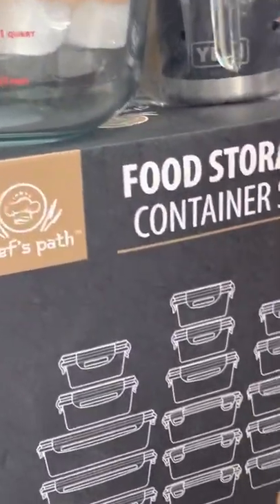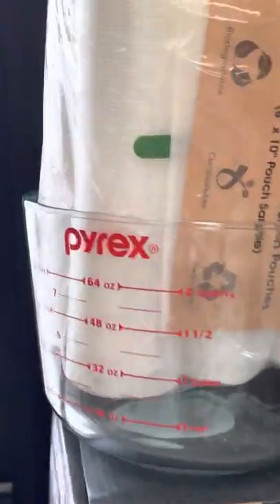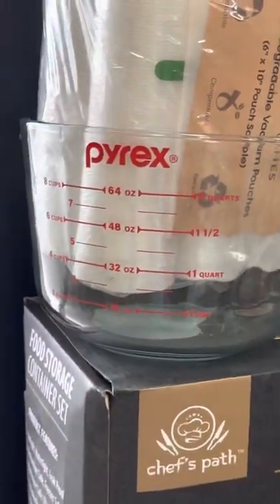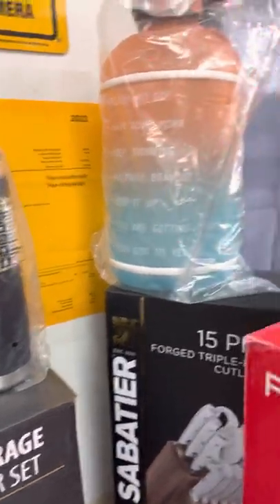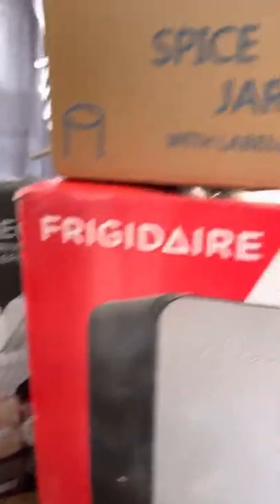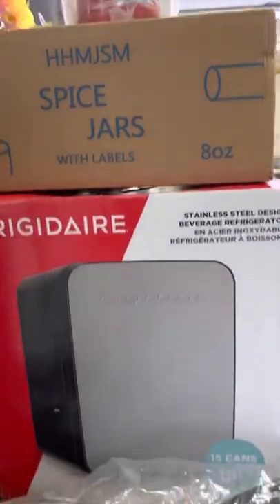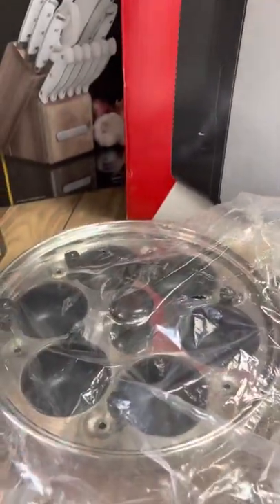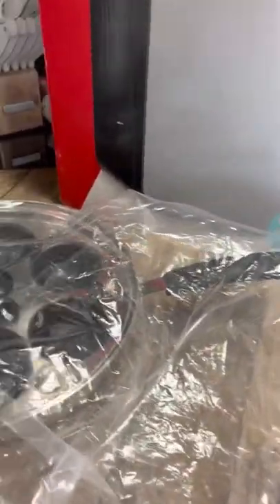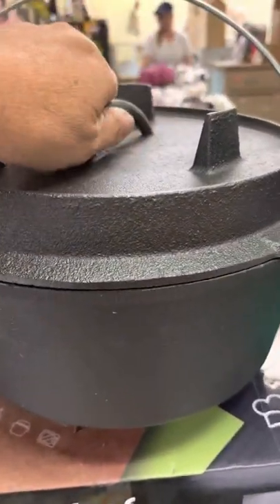Now to the video — we got some container sets, vacuum-seal bags, a pirate item, a measuring cup, a Yeti, big water bottles, a knife set, spice jars, a jelly bean dispenser, a Frigidaire little mini fridge — I think it holds 15 to 18 cans — a little pan, silverware, a pot, and Amy in the back.